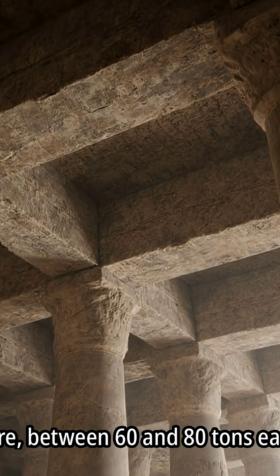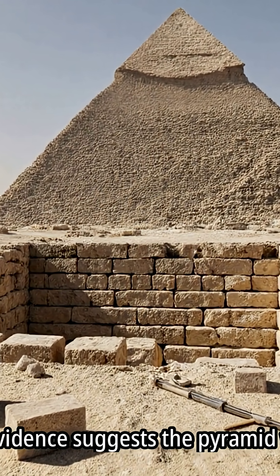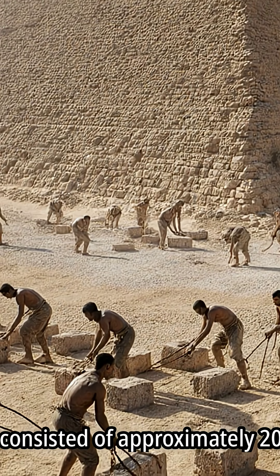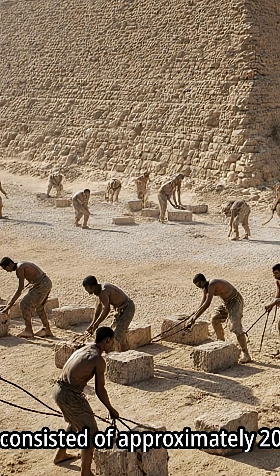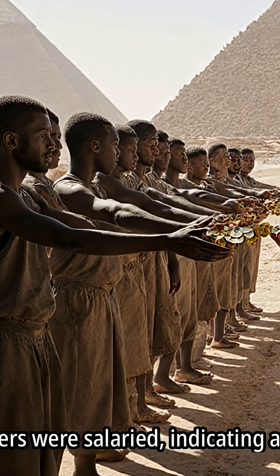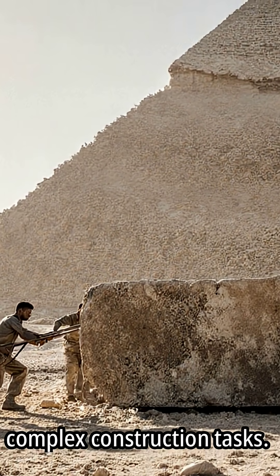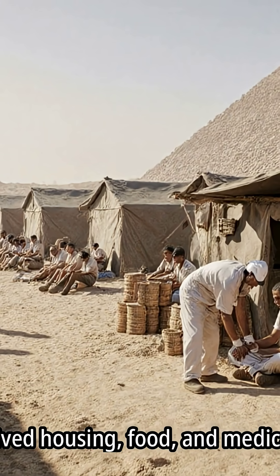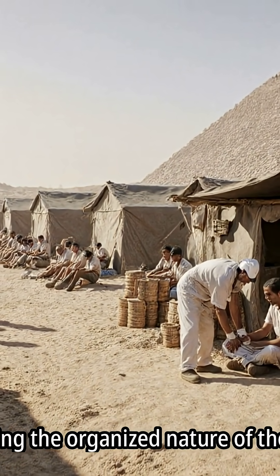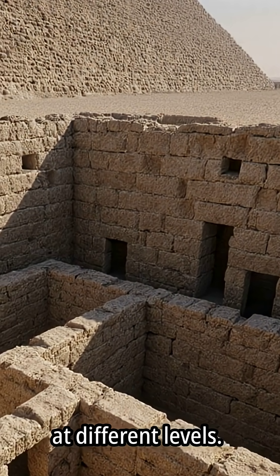Granite beams in the king's chamber weigh significantly more, between 60 and 80 tons each. Archaeological evidence suggests the pyramid was constructed by a skilled Egyptian workforce of approximately 20,000 to 30,000 individuals. These workers were salaried, indicating a structured employment system, and organized into crews. They received housing, food, and medical treatment, highlighting the organized nature of the project.